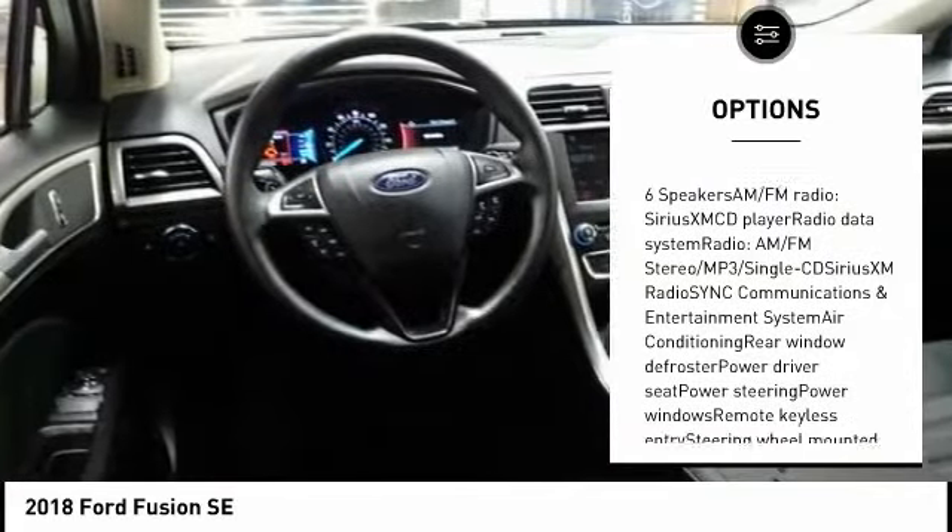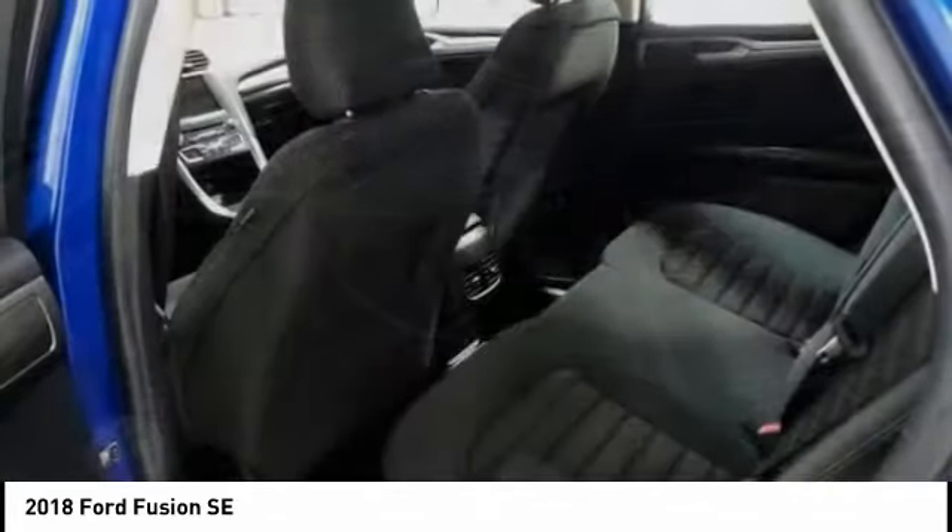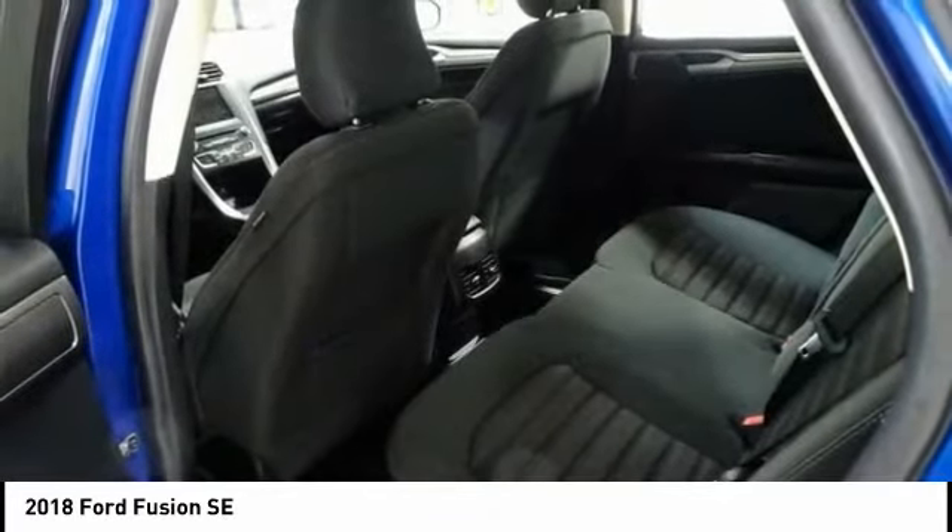Power steering, four-wheel disc brakes, Sirius XM radio, trip computer, rear window defroster.